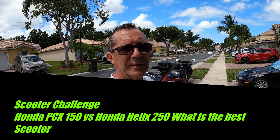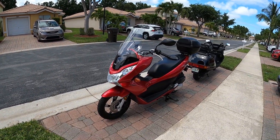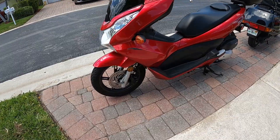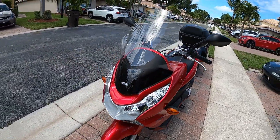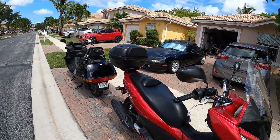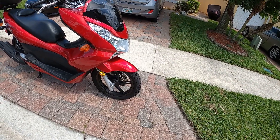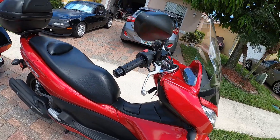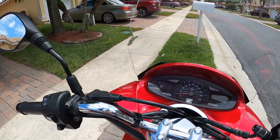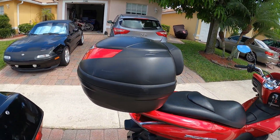Hey everybody, welcome to eCalm Media. Today I'm doing a review on two different scooters. This is a Honda PCX 150 — it's a 150cc scooter with a more modern shape. I added the GV windshield to it, and I also added a GV trunk rack and trunk. It's a great riding bike. It has 14-inch rims — 90/90 by 14 front and rear — and it gets really good gas mileage. It has a standard gauge, and the mirrors work really well.